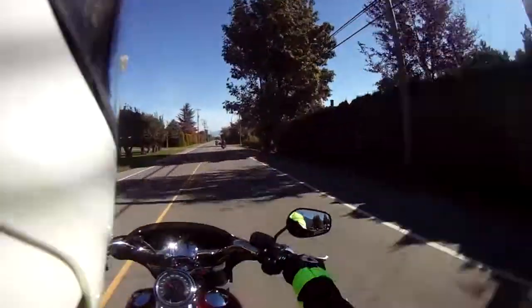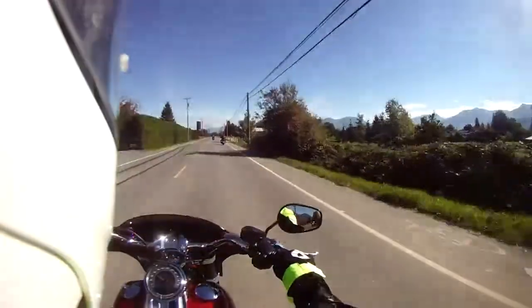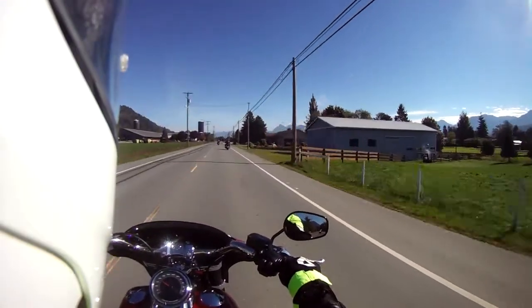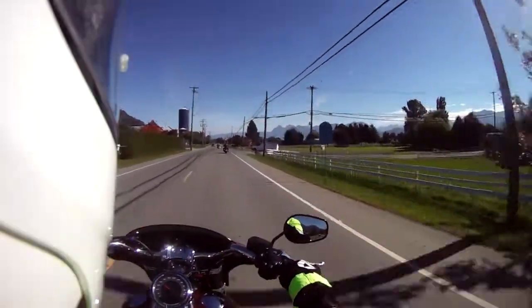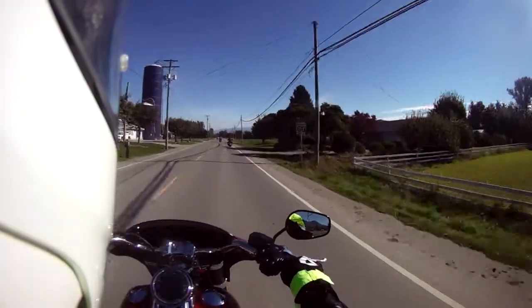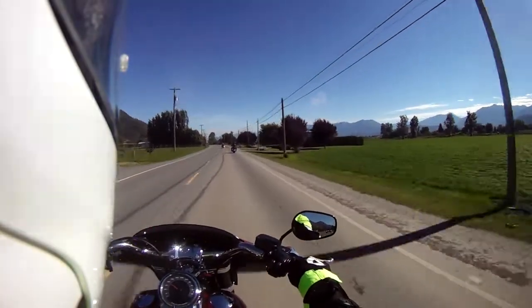Always enjoy taking part in these Harley-Davidson demo days. I took out a 2019 Harley-Davidson Street Glide Special earlier and enjoyed that. I really notice the difference now with the new Milwaukee 8 engine — it's quite a lot smoother and quieter compared to the 103 engine that we have on our Tri-Glide.